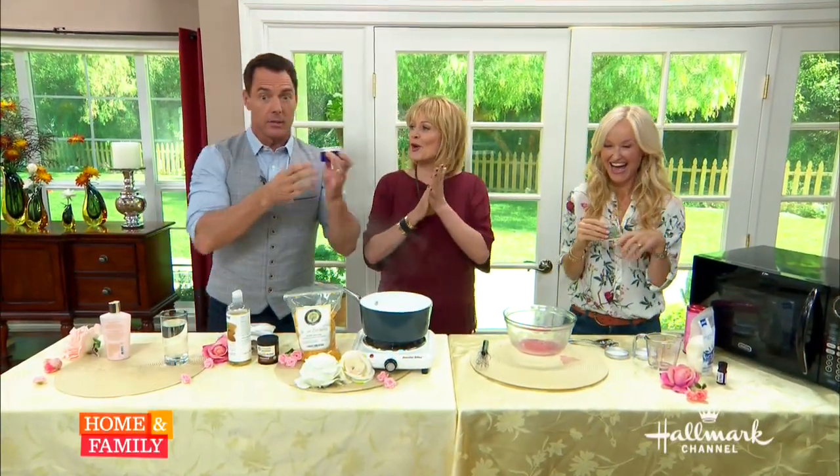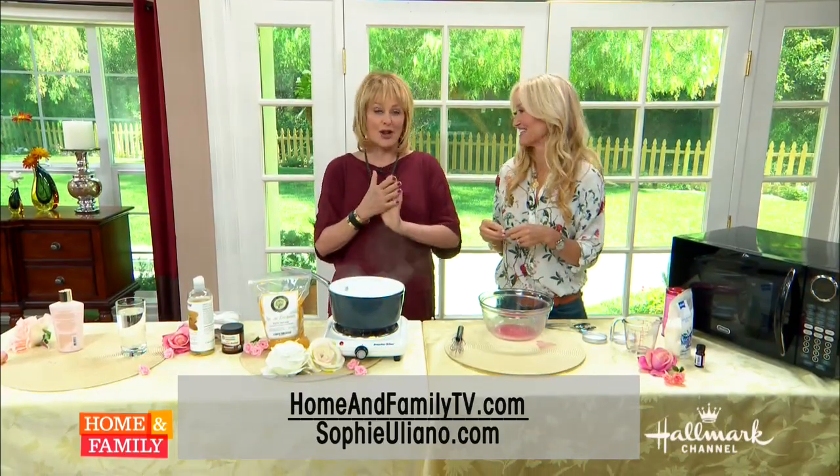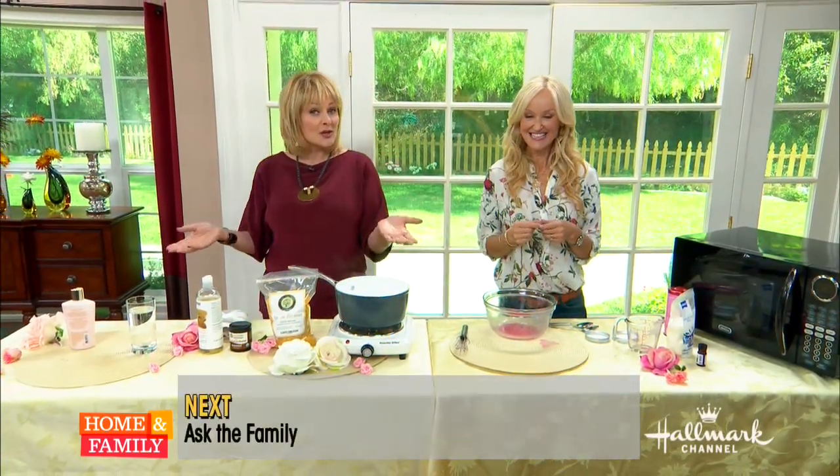You can also visit Sophie at sophieuliano.com. Try it at home — you can make this for less than a dollar!